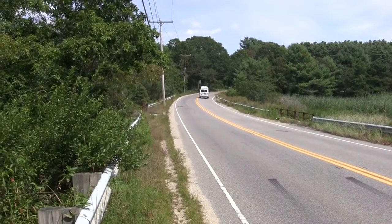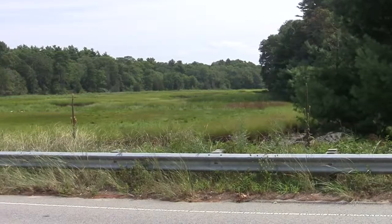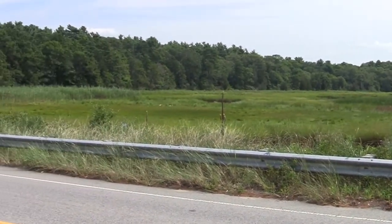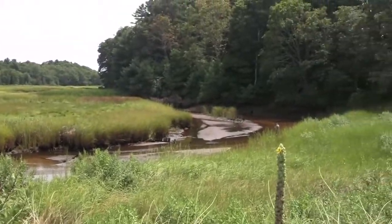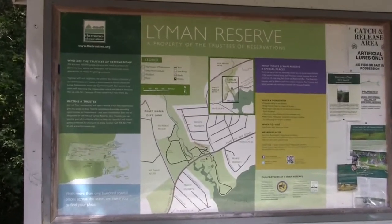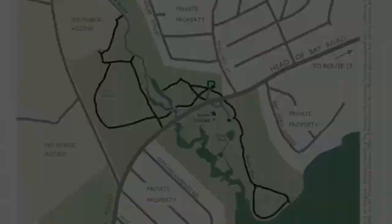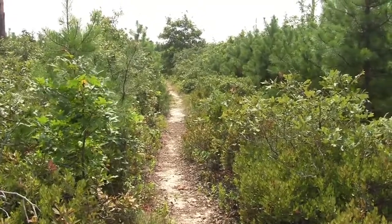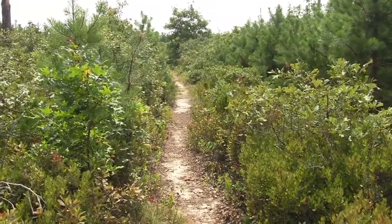Hardly a mile beyond this corner, though, the view widens out — houses replaced by broad salt marsh that marks the mouth of Redbrook and the edge of the Lyman Reserve. The 200-acre reserve, owned by the Trustees of Reservations, is really a summary of Cape Cod landscapes. Through it all winds a track in time that reaches back thousands of years.